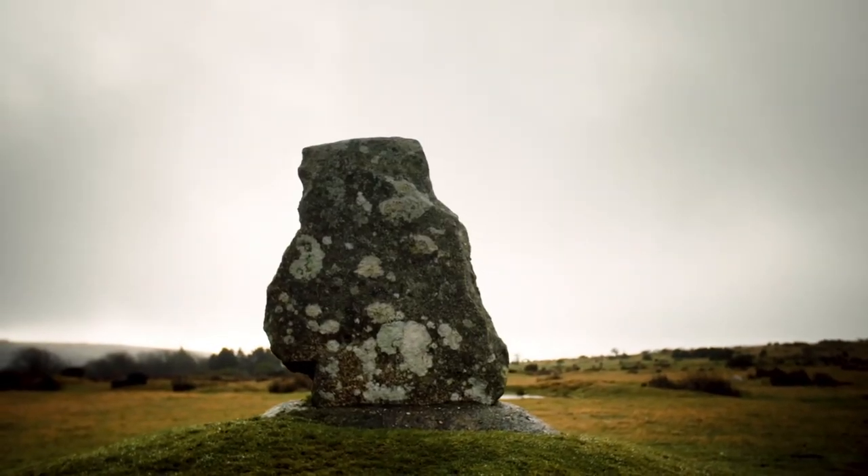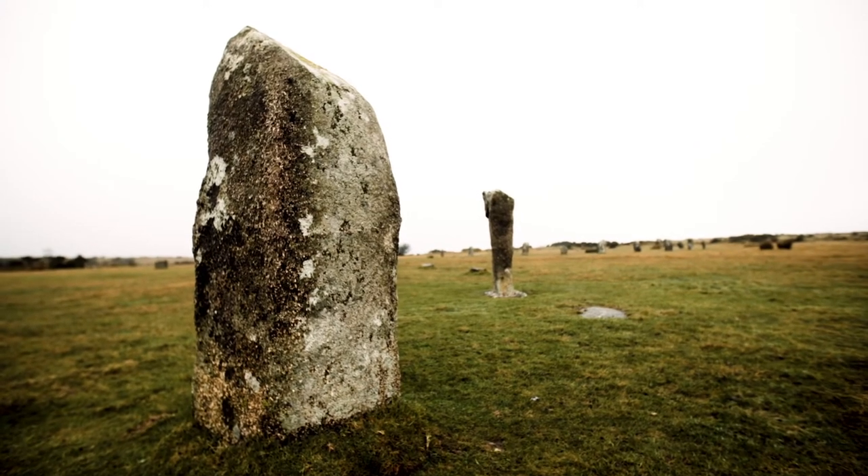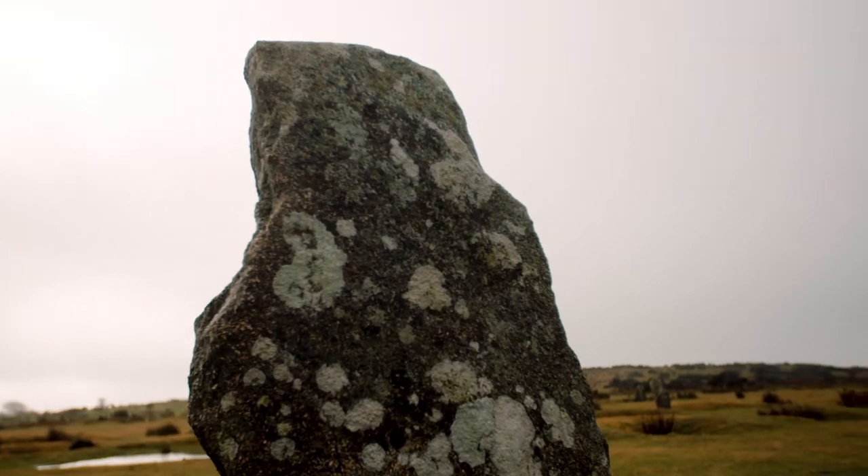From the ground, these stones might just look like they're randomly dotted about in the landscape. But if we look carefully, we can start to see some patterns. Let's take a different view.